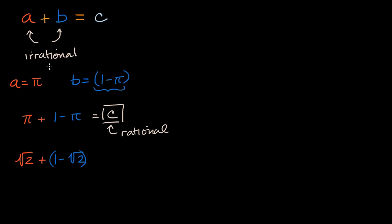But you could also easily add two irrational numbers and still end up with an irrational number. For example, if A is pi and B is pi, then their sum is going to be equal to two pi, which is still irrational. Or if you added pi plus the square root of two, this is still going to be irrational.